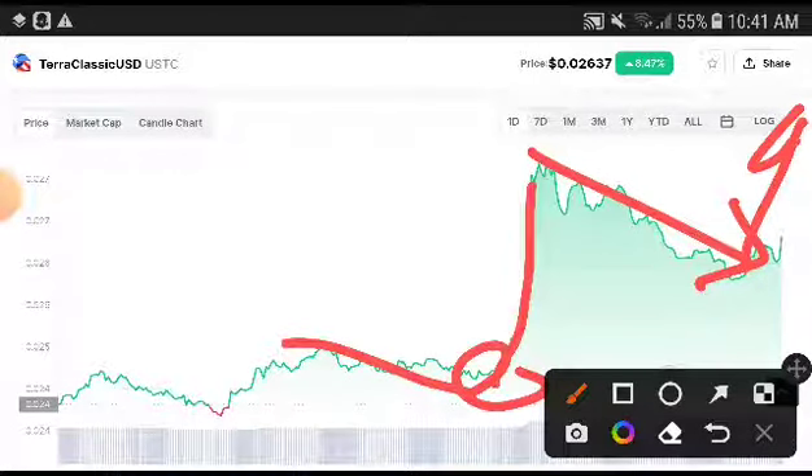I understand there are more chances they will pump up. That's why I highly recommend you, my viewers and subscribers, to take a trade and get a very huge profit from Zero Classic USD. Absolutely this is a good time to take an entry, and you will get a very good return from this.